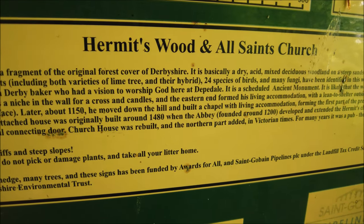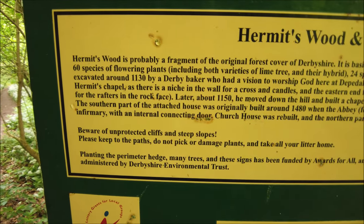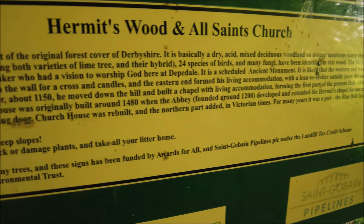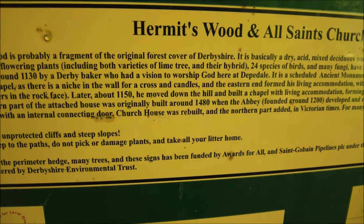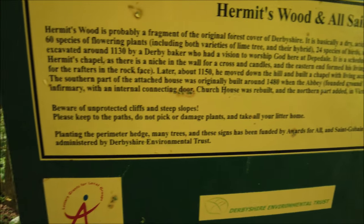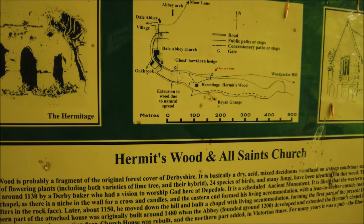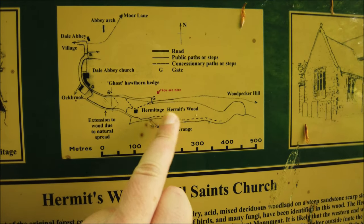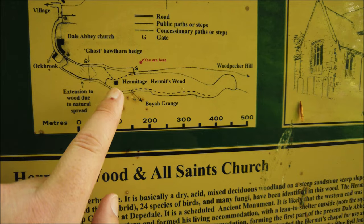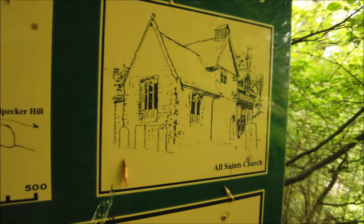Around 1150 he moved down the hill and built a chapel with limited living accommodation, forming the first part of the present Dale Abbey Church. The southern part of the attached house was originally built in 1480, when the abbey founded around 1200 developed and extended the hermit's chapel for use as an infirmary with an internal connecting door. The church house was rebuilt and the northern part added in Victorian times — for many years it was a pub, the Blue Belt Inn. So that's your history lesson! And apparently we are here — Deepdale Church is around the corner. It doesn't say where the hermitage is, but it should be there.